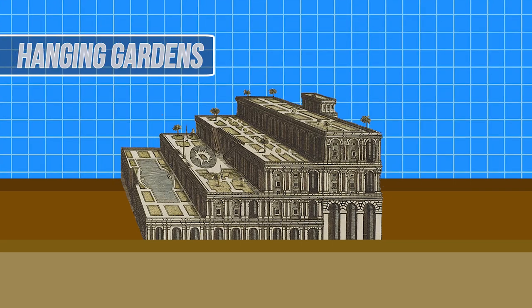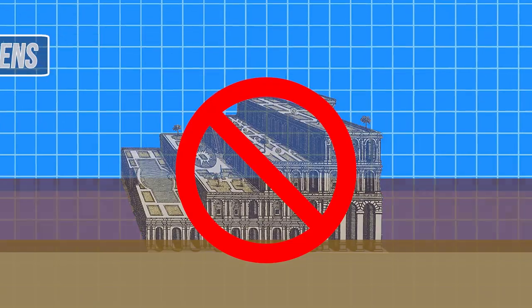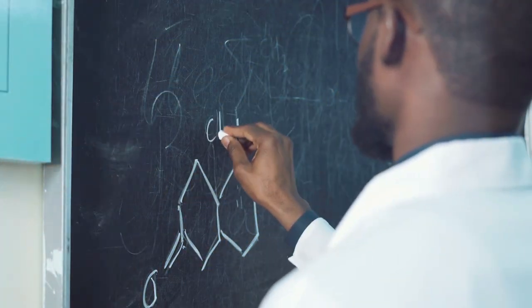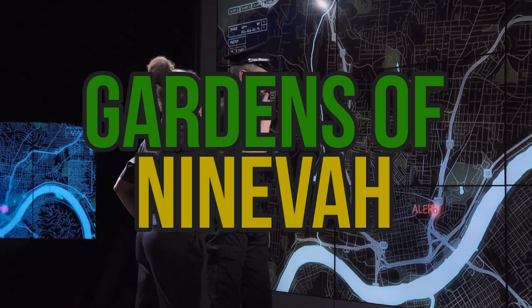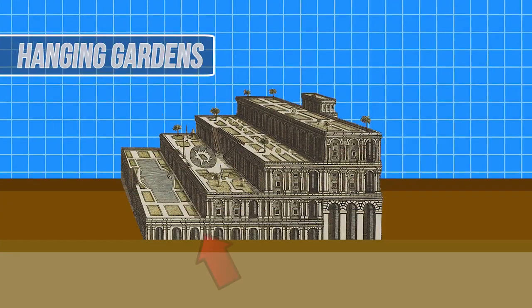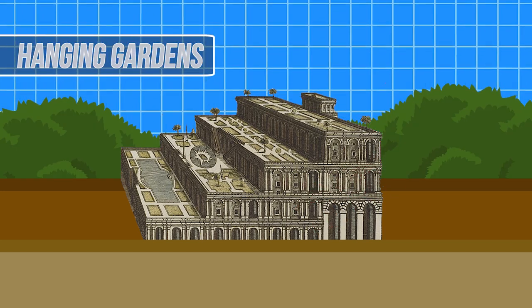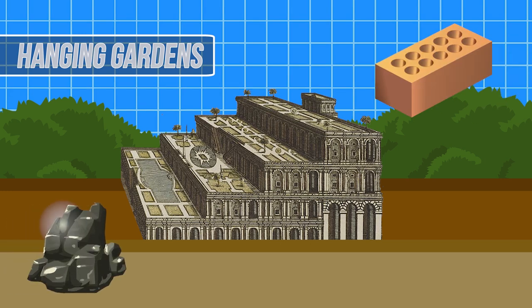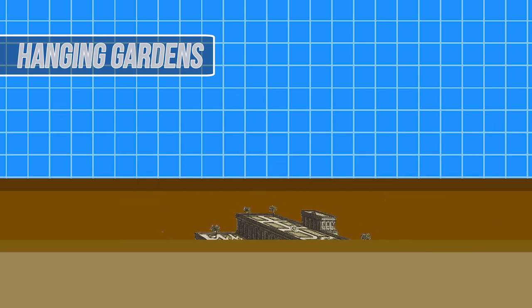For such a seemingly expansive structure of gardens, there has been no physical evidence found of the gardens today. Assuming that these gardens did exist, they were likely destroyed before the first century AD. Other theories trace back to the gardens of Nineveh, which may be where the myth of the gardens of Babylon began. The gardens would have consisted of a series of terraces holding an abundance of greenery, with plants likely overhanging each terrace. Baked bricks and asphalt were believed to have been used for the base of the structure, which would have stretched nearly 100 feet in the air.